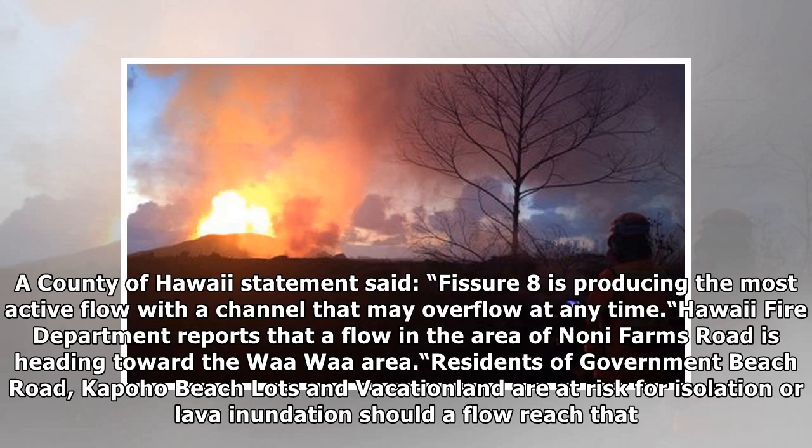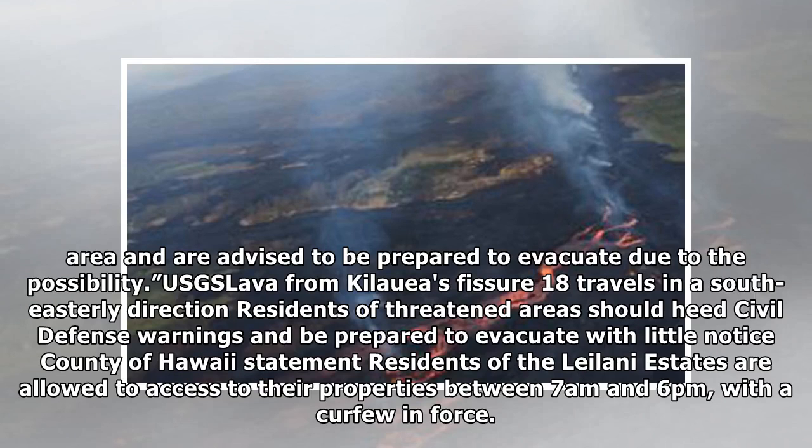Hawaii Fire Department reports that a flow in the area of Noni Farms Road is heading toward the Waiwai area. Residents of Government Beach Road, Kapoho Beach Lots, and Vacation Land are at risk for isolation or lava inundation should a flow reach that area, and are advised to be prepared to evacuate. USGS lava from Kilauea's fissure 18 travels in a southeast direction; residents of threatened areas should heed civil defense warnings and be prepared to evacuate with little notice.